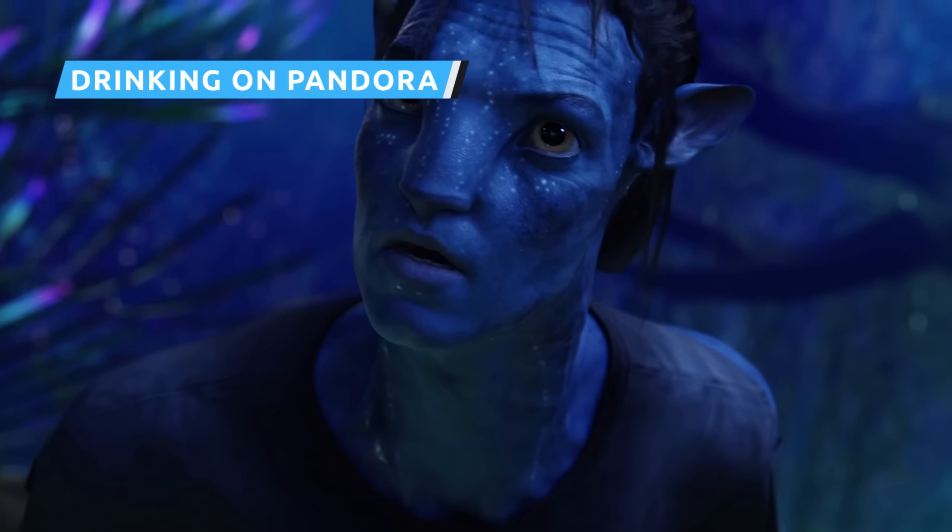As the head of the Avatar program, Dr. Grace Augustine has spent years studying Pandora and is fascinated by the culture of the Na'vi. She's empathetic towards them and dedicates much of her time to building a peaceful relationship with the Omaticaya clan, even establishing a school where the Na'vi and humans can interact. Since she's so involved with the Avatar program, it only makes sense that she has an Avatar of her own.